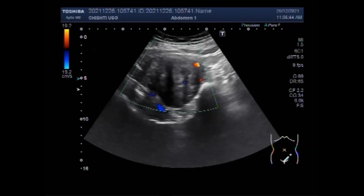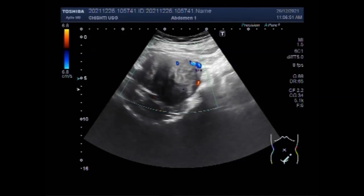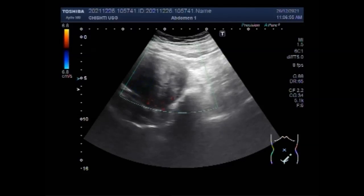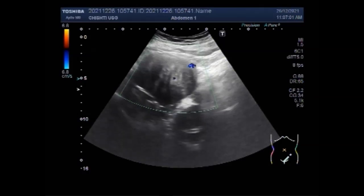Although fibroid cancer does occur, it is extremely rare — fewer than one in one thousand fibroids are cancerous. The main challenge that cancerous fibroids present is differentiating them from benign tumors.